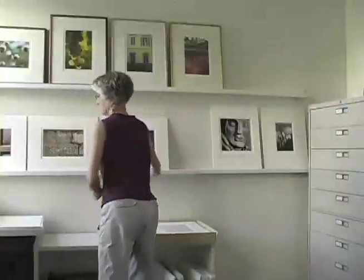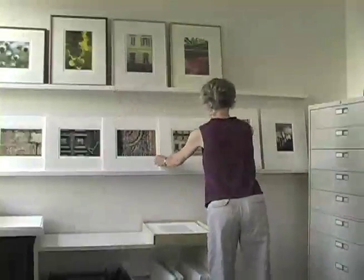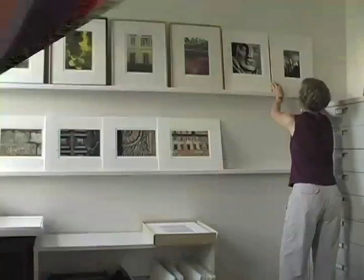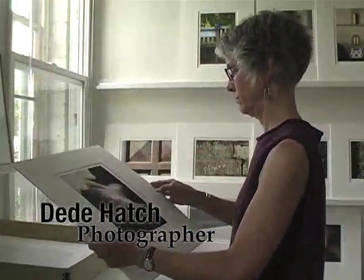The Commons, Ithaca's downtown pedestrian mall, Cornell University and Ithaca College, beautiful waterfalls, gorges, and endless panoramic views — all this nestled in scenic Tompkins County in the heart of New York's Finger Lakes region.